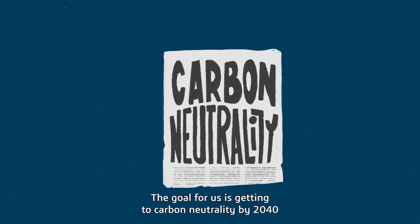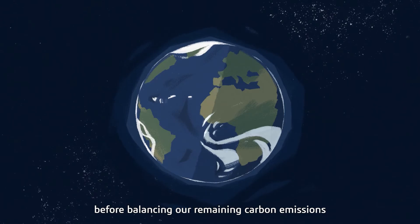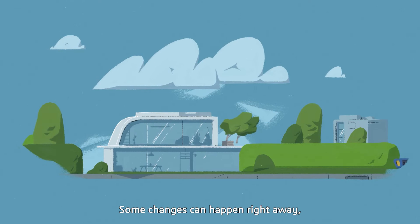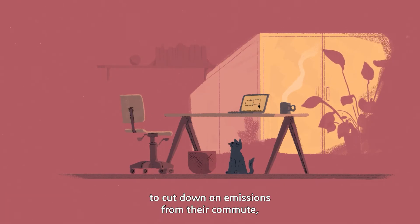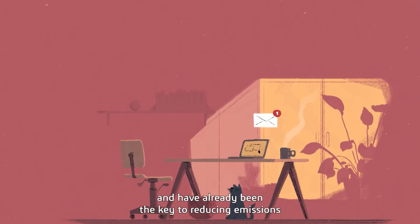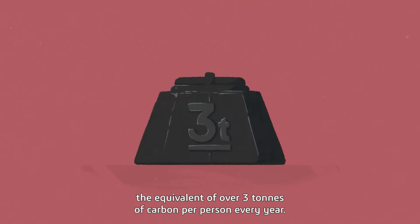The goal for us is getting to carbon neutrality by 2040, when we'll have reduced the amount of carbon emissions to the maximum before balancing our remaining carbon emissions with innovative capture projects. Some changes can happen right away, like reducing employee travel and permitting employees to work remotely to cut down on emissions from their commute — especially when that meeting could have been an email anyway — and have already been the key to reducing emissions by 25% per employee in the past two years, the equivalent of over three tons of carbon per person every year.